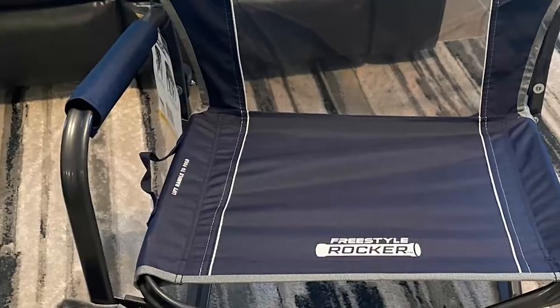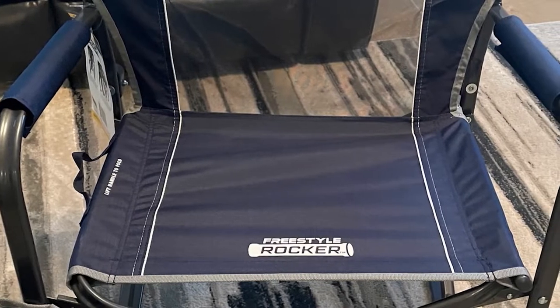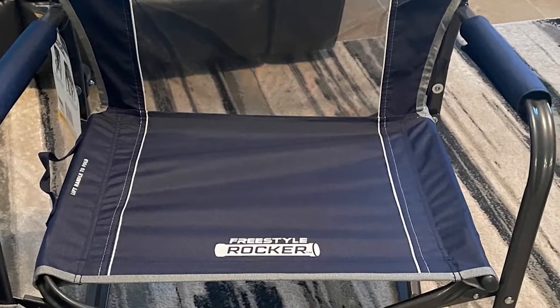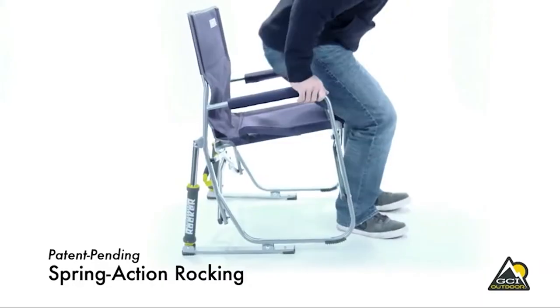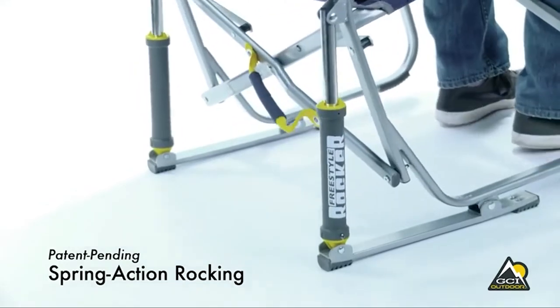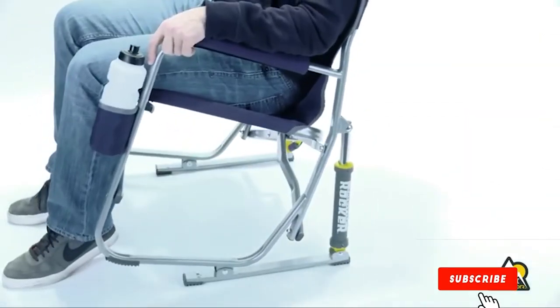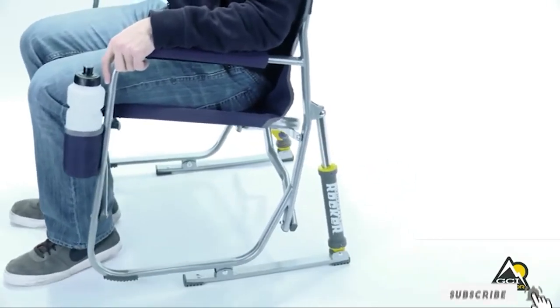This chair can support a total of 225 pounds of weight. It features a built-in cup holder with breathable mesh material, allowing quick access to your cold beverage wherever you are. It also won't get wet as easily, and even if it does, it will dry very quickly. This model does not come with a carrying bag, but it is equipped with a built-in carrying strap instead.